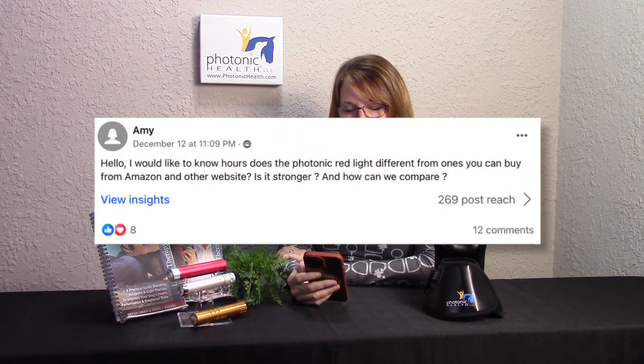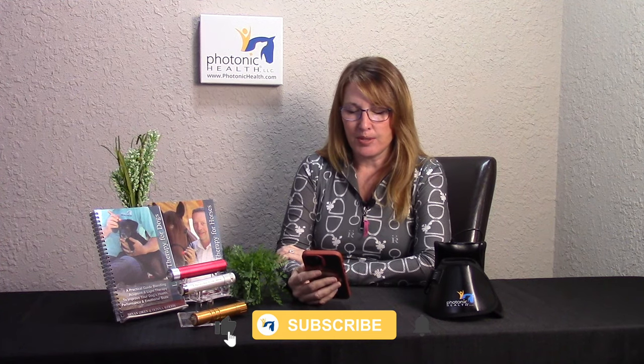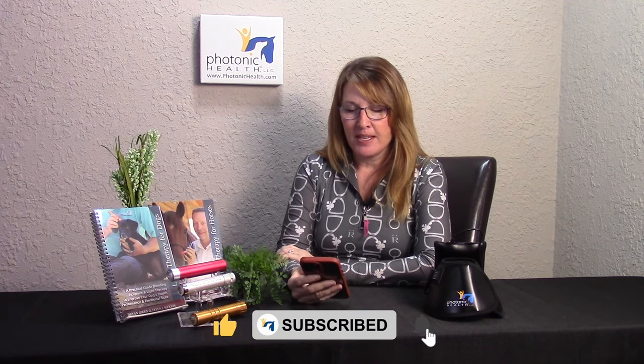We got an inquiry today on one of our social media sites and I'd like to read it to you. It says: 'Hello, I would like to know how does the Photonic red light differ from the ones you can buy from Amazon and other websites? Is it stronger and how can we compare?' This is a question that we actually get asked quite often.